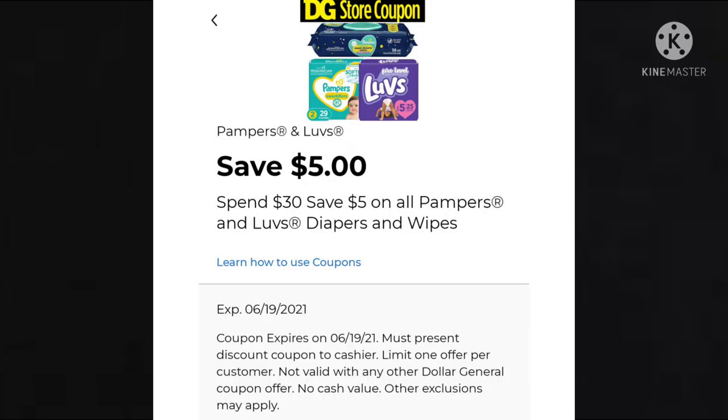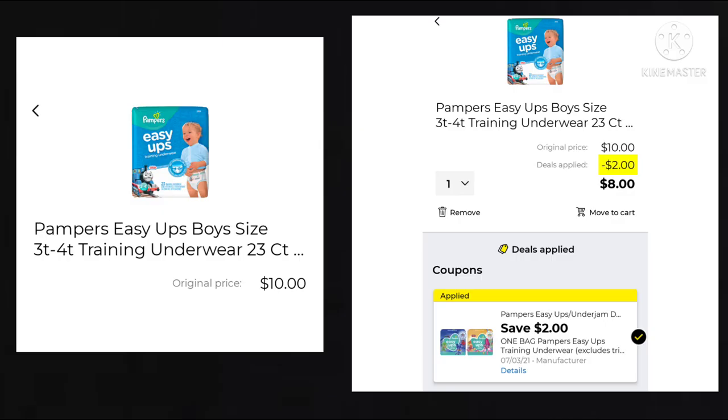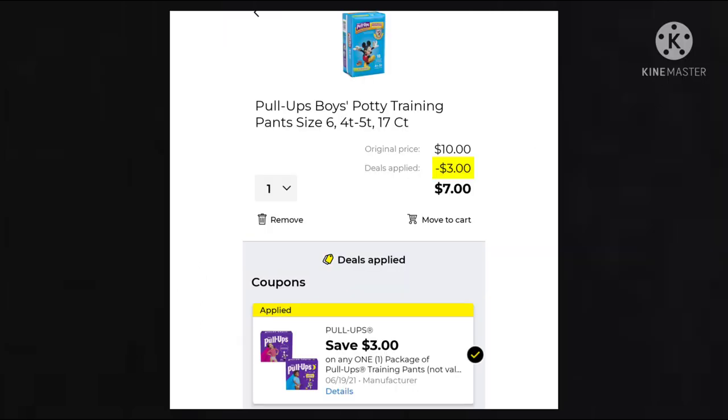This next one is just a coupon — we got a Dollar General Store coupon for $5 when you spend $30 on Pampers, Luvs, Diapers, and Wipes. If you're into buying diapers and you're couponing, this could be a good deal depending on what you match it up with on Saturday. Because it's a Dollar General Store coupon, it can be matched up with manufacturer coupons. These Easy Ups are $10 — we have a $2 off manufacturer coupon, leaving your final cost at $8. The Pull-Ups are $10 with a $3 off coupon, leaving your final cost at $7.